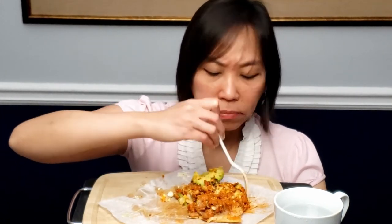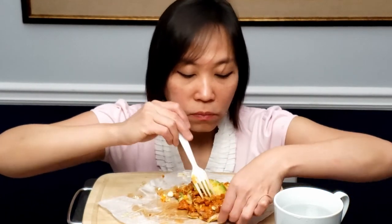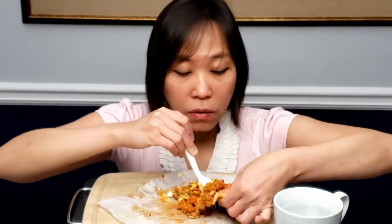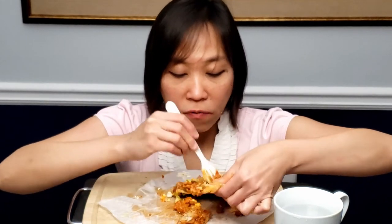I'm so messy, food is everywhere. I love onions — so sweet and fresh. Let's try more of this bread with the toppings on top.